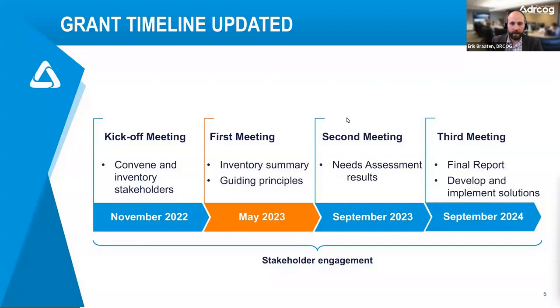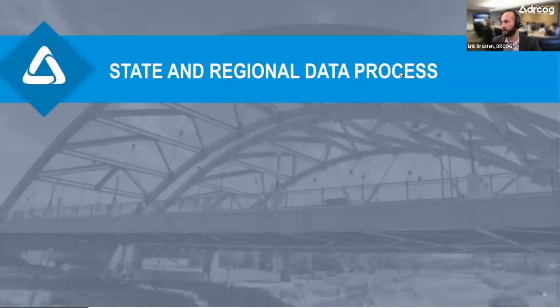With that, we would like to go ahead and get started with our presentations here. I'd like to introduce Erin Beckett, again, from the Department of Revenue, and let her take it away.